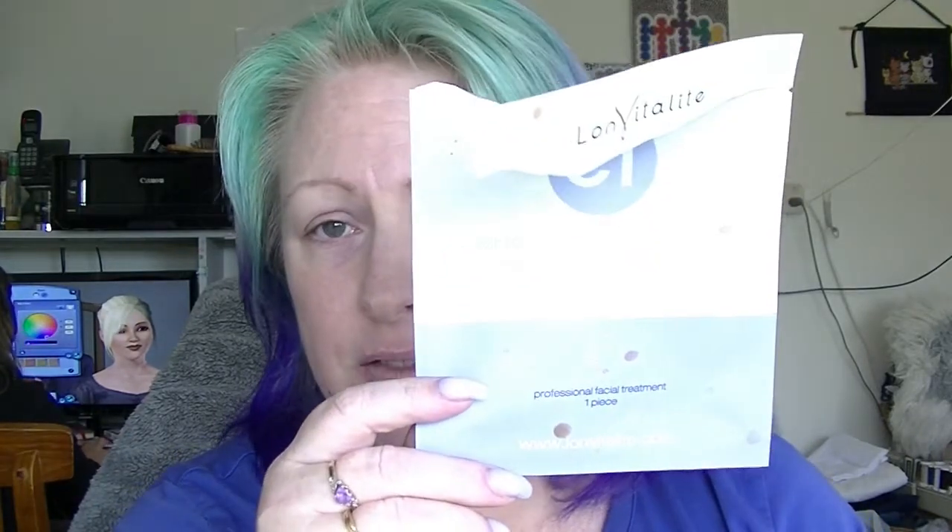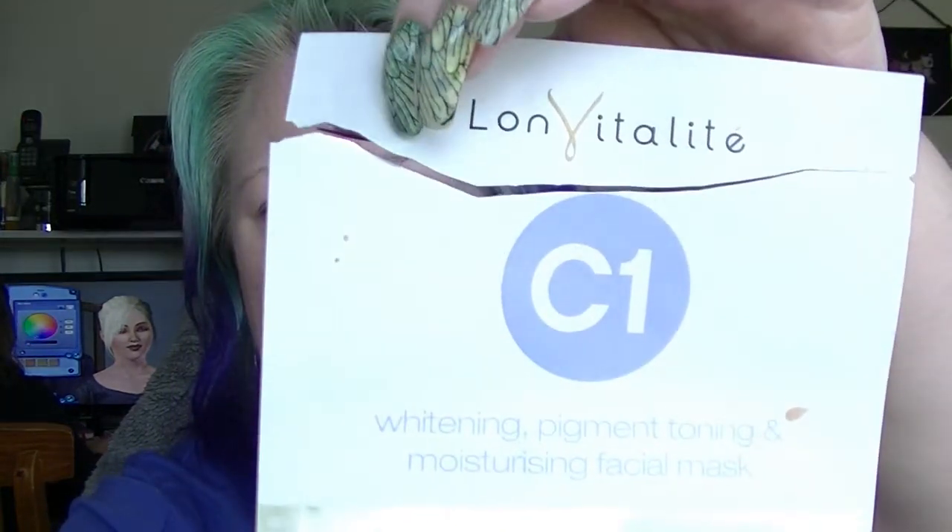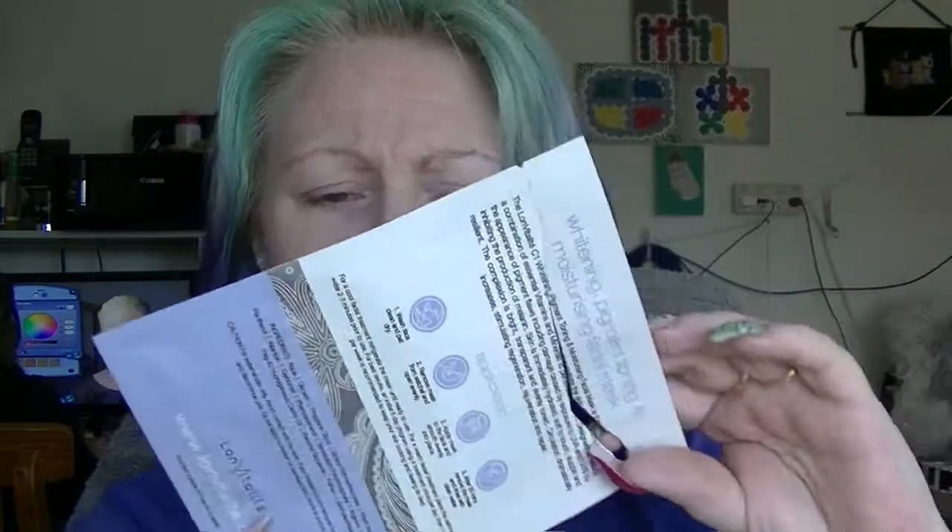I have not had a very good run over the last month, but I did use the face mask — the C1 Lonvitalite Whitening, Pigment, Toning, Moisturizing Facial Mask. I don't know if it did anything, but I'm pretty sure that something like that you wouldn't be able to tell after only using it once. It was fine — it didn't make my skin burn or itch or do any of those crazy things.